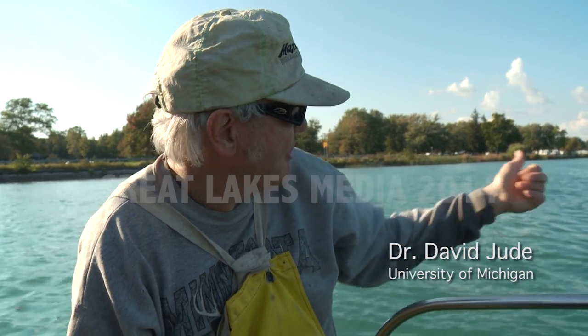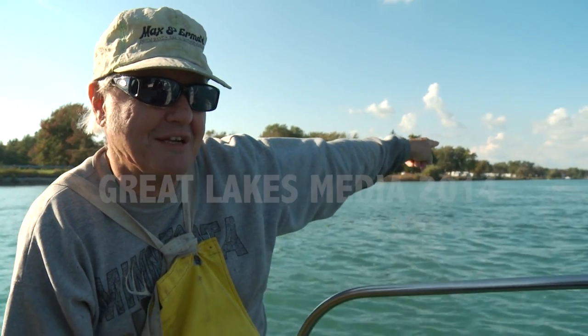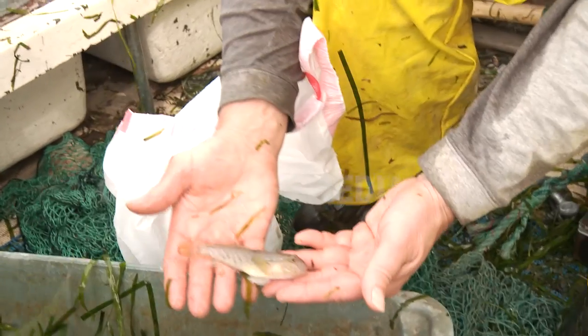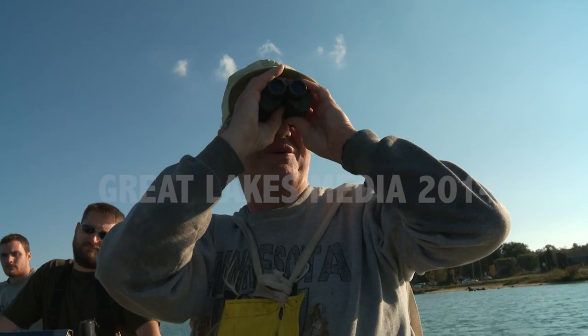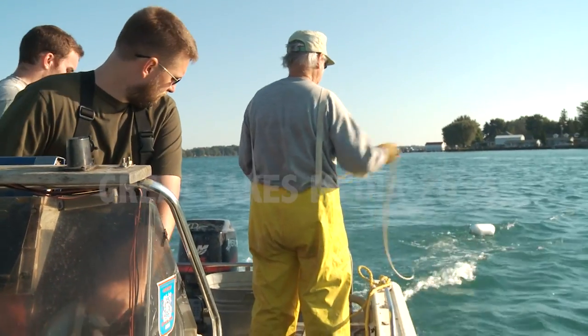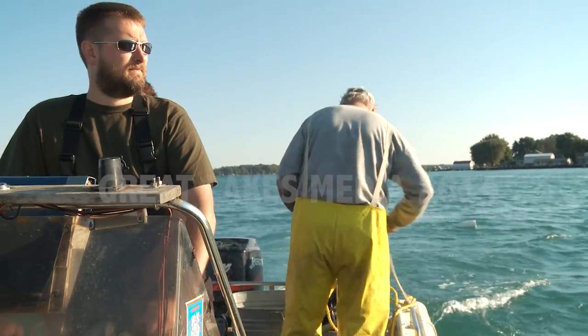Back in 1990, I was doing some sampling in the St. Clair River at the Bell River Power Plant — you can see the stacks back there. I picked up a fish and I didn't know what it was. I took it to the Fish Museum, and Jerry Smith identified it as a round goby, which was the first time gobies had ever been found in North America. Since then, we've been working on how far they've gone, what impacts they've had on native species, and we're going to compare the fish community from 1990 with what it is in 2011.